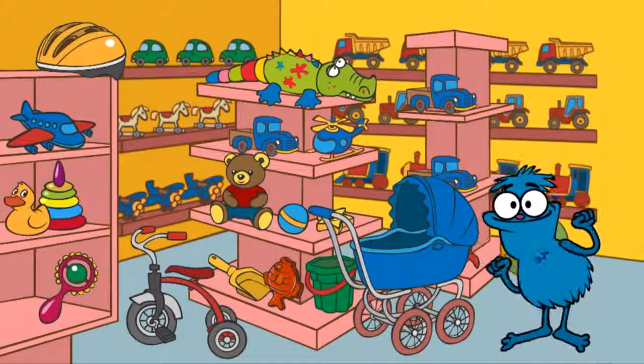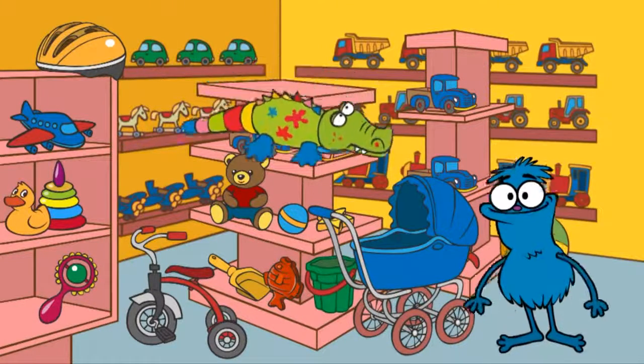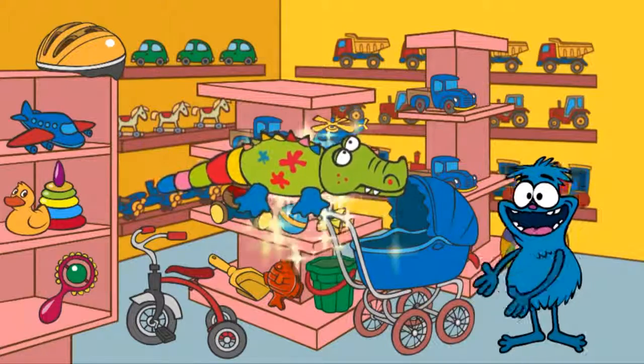Let's help Chucha collect these five items. We first need a toy crocodile. Can you see the crocodile? Hooray! Here it is, a crocodile.